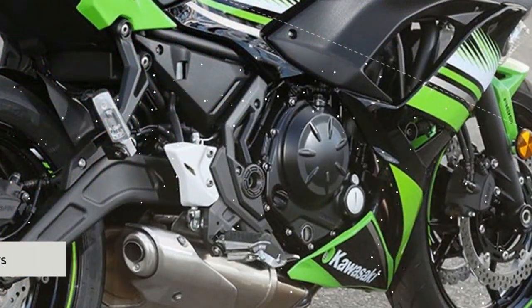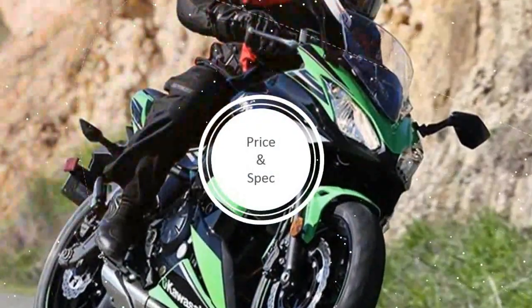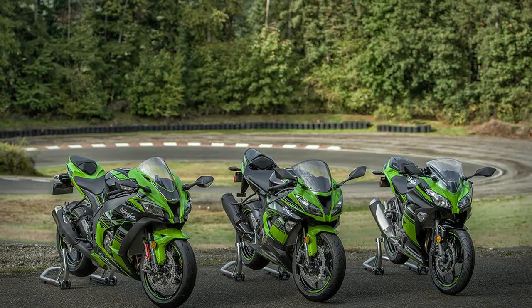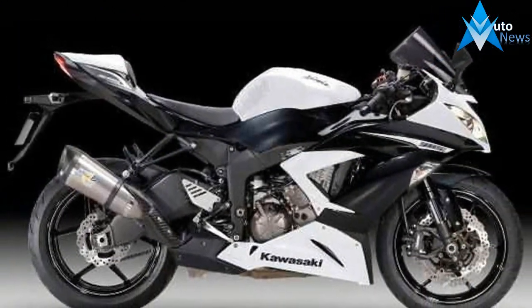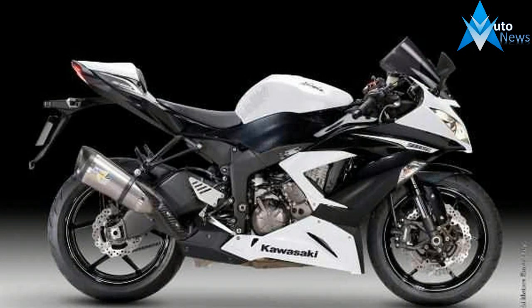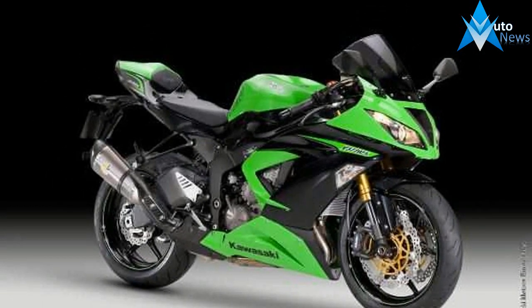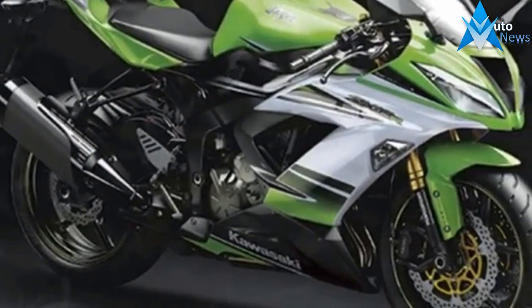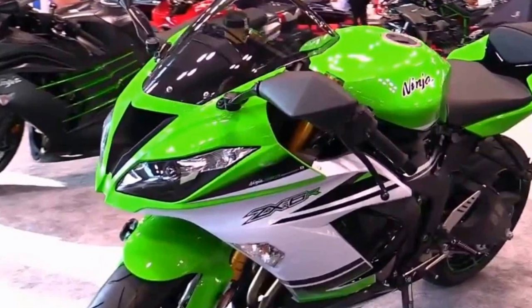Ninja ZX-6R, 636, KRT edition. The ultimate sports bike for the everyday riding, capitalizing on the strengths of the highly competitive engine and chassis package of the 599 cubic centimeters Ninja ZX-6R, ZX-600R.